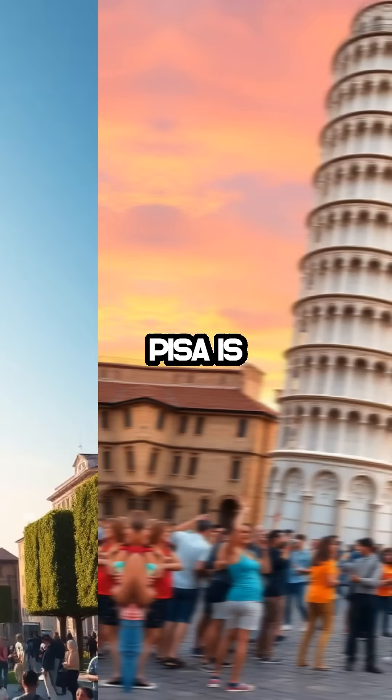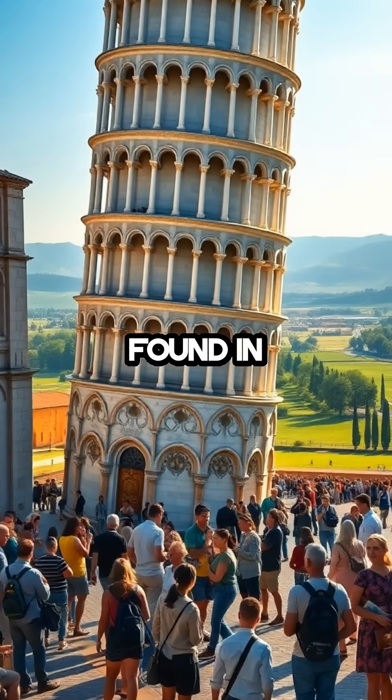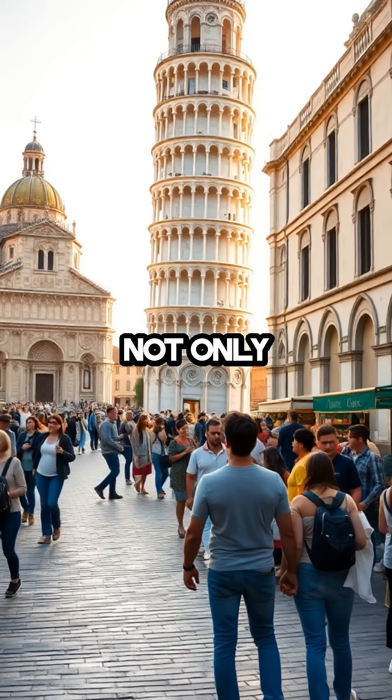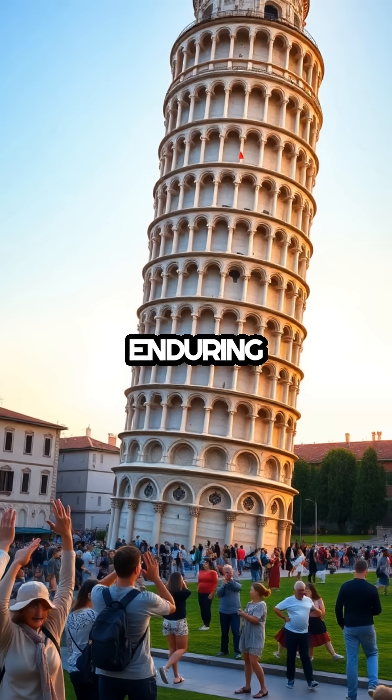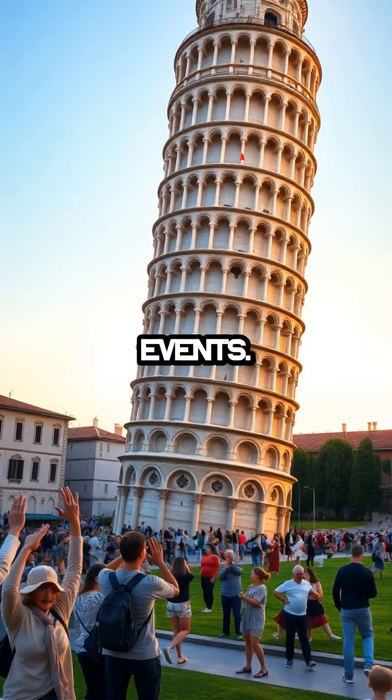Today, the leaning tower of Pisa is more than just a structural anomaly — it's a symbol of the unexpected beauty found in imperfection. It draws millions of tourists each year, who come not only for the photo ops but to witness a piece of history that was never meant to be. Its enduring presence reminds us that sometimes the most captivating stories arise from the most unplanned events.